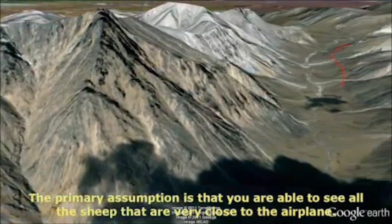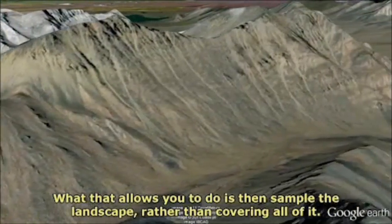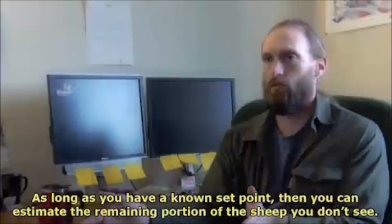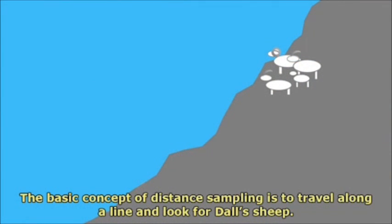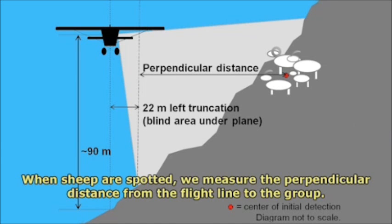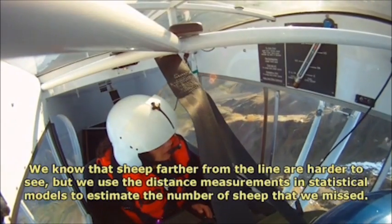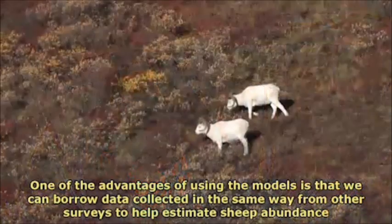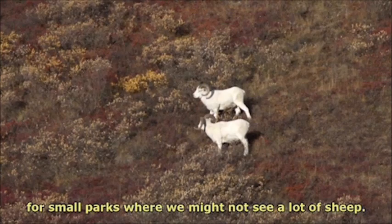The primary assumption is that you are able to see all of the sheep that are very close to the airplane, and what that allows you to do is sample the landscape rather than covering all of it. As long as you have a known set point, you can estimate the remaining portion of the sheep that you don't see. The basic concept of distance sampling is to travel along a line and look for Dall's sheep. When sheep are spotted, we measure the perpendicular distance from the flight line to the group. We know that sheep farther from the line are harder to see, but we use the distance measurements in statistical models to estimate the number of sheep that we missed. One advantage of using the models is that we can borrow data collected in the same way from other surveys to help estimate sheep abundance for small parks where we might not see a lot of sheep.